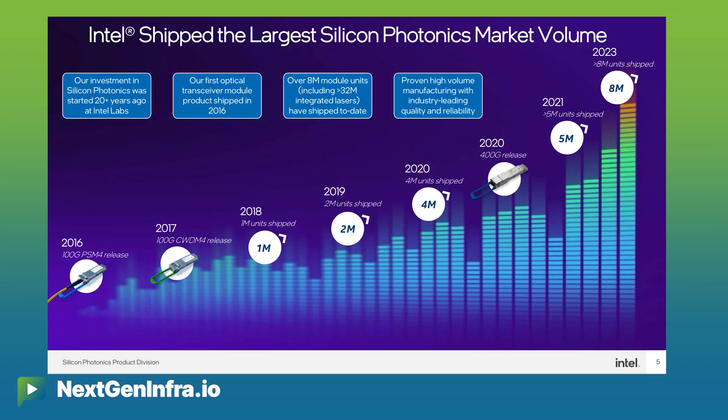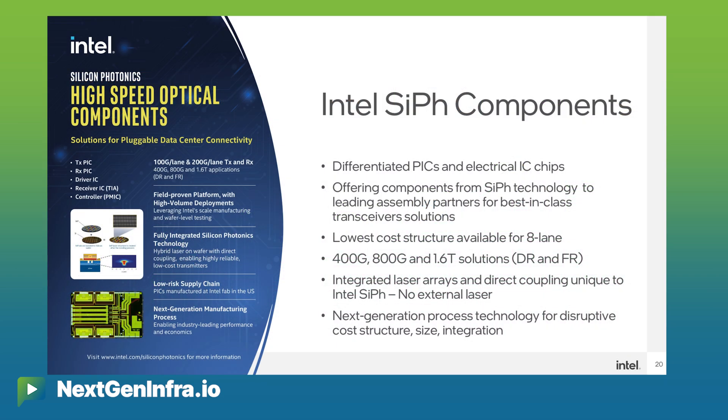As folks may know, on the pluggable space, we are a big believer that the pluggable market will continue to grow. But how we participate in this market is something we are changing — as opposed to being a purveyor of the full module, we are now providing the key chipsets that go into these modules. People may be surprised to know that actually five out of the six key pieces of silicon that go into a module, we can source internally from Intel.